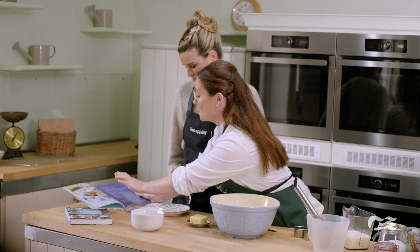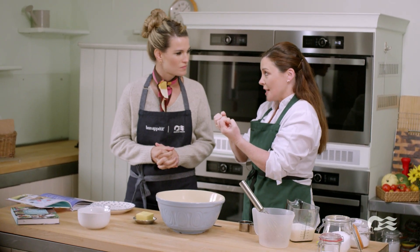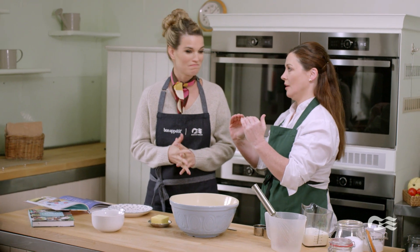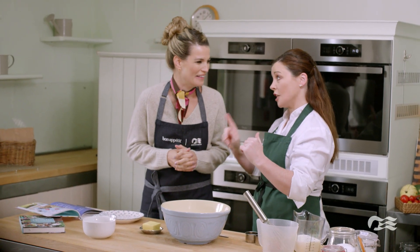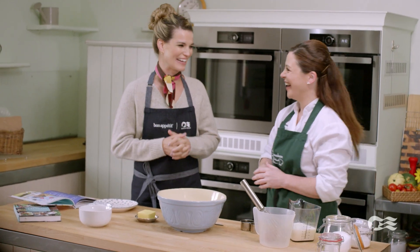So a really good scone should be crispy on the top, crispy underneath, and when you open it up in the center, it should be like cotton wool. So we're making scones, not stones. Just saying. Scones, not stones. I can handle that.